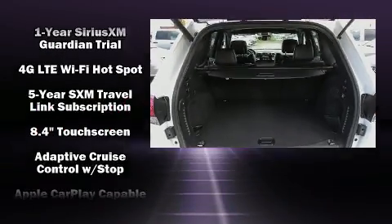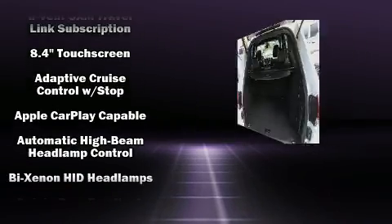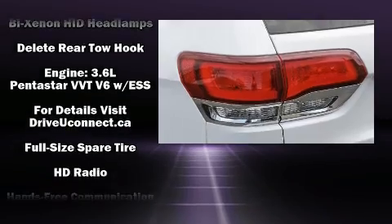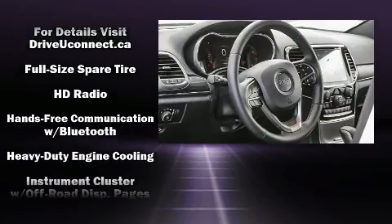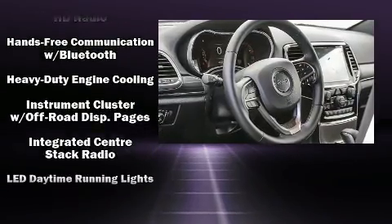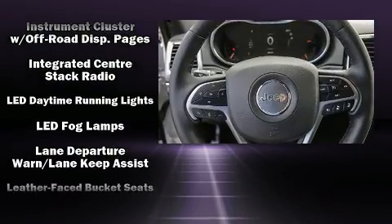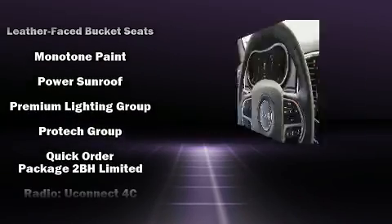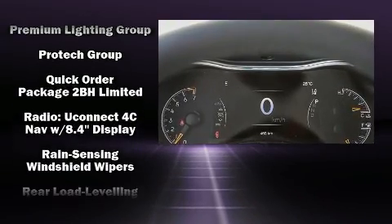Jeep ensures the safety and security of its passengers with equipment such as dual front impact airbags with occupant sensing airbag, front side impact airbags, traction control, brake assist, anti-whiplash front head restraints, a panic alarm, and four-wheel disc brakes with ABS.